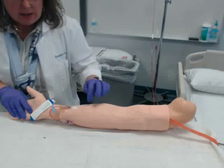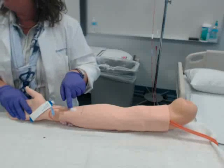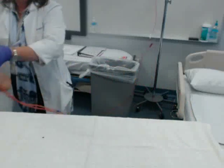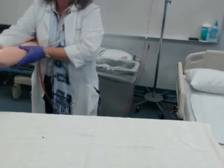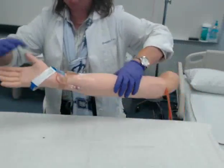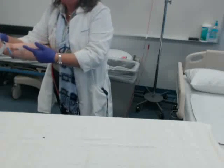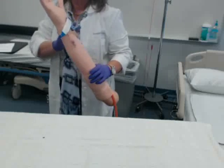I also check the date on the IV site — this one says 1/15 at 0800, gauge 22. The blue catheter is a 22-gauge, currently in the patient's right forearm. The doctor ordered a saline lock, and that's all this patient has. Now I'll go prepare my medications.